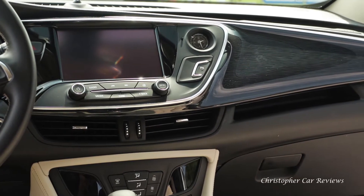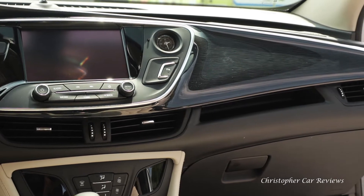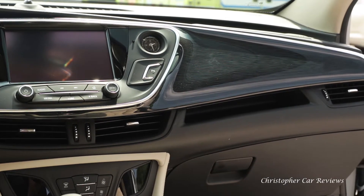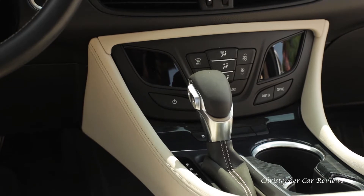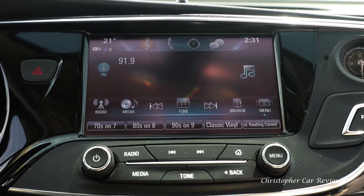CarPlay and Android Auto are standard, and GM brags about their infotainment tech — which is not the focus of this general purpose channel. I'll just say it is one of the more user-friendly units, though there is a lot of clutter and it is not as good as the Dodge units.